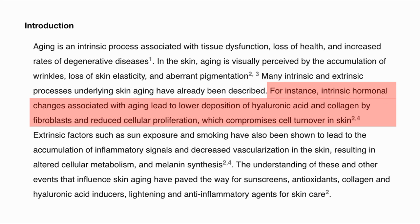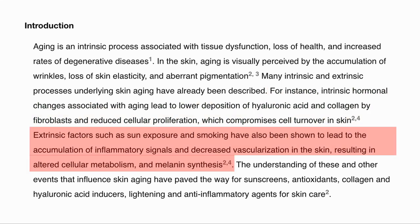Internal processes, for example, include hormone changes leading to lower deposition of hyaluronic acid and collagen and reduced cell proliferation. External factors include sun exposure and environmental toxins.